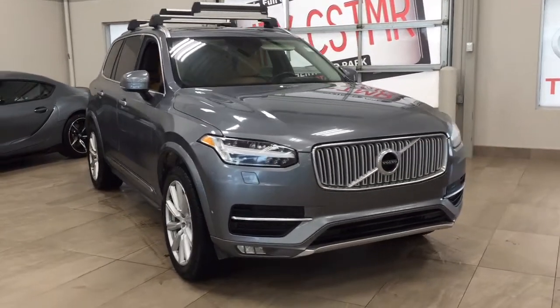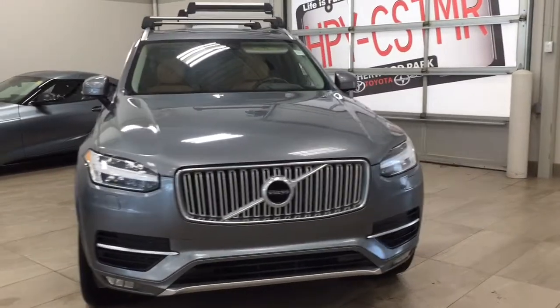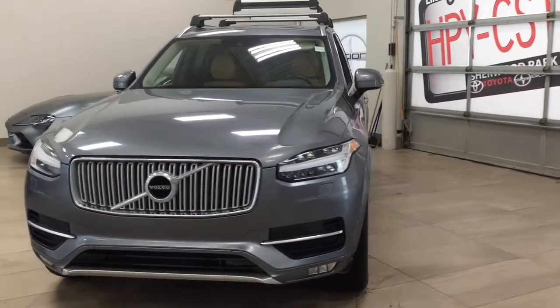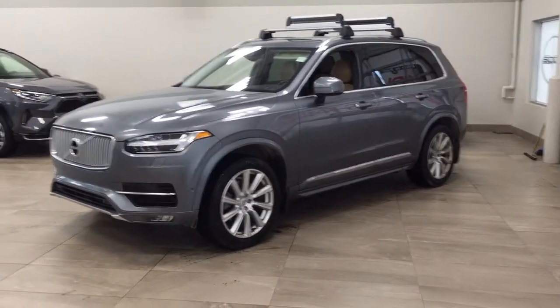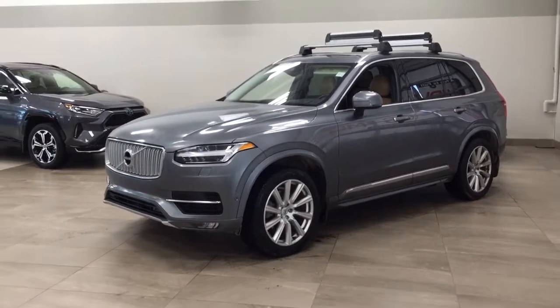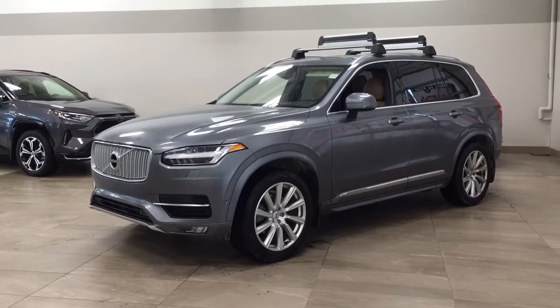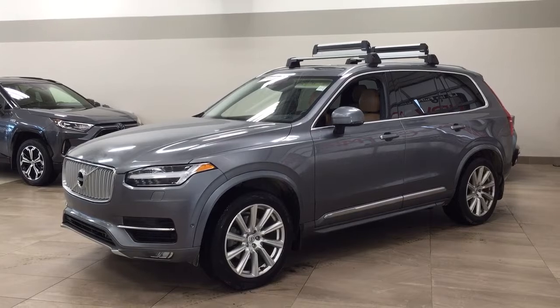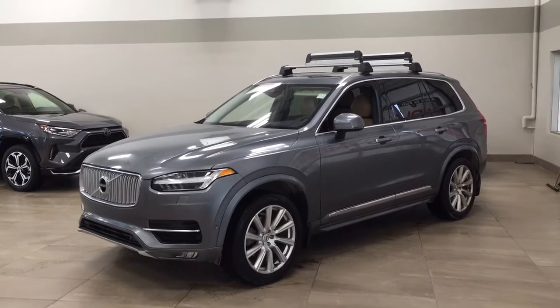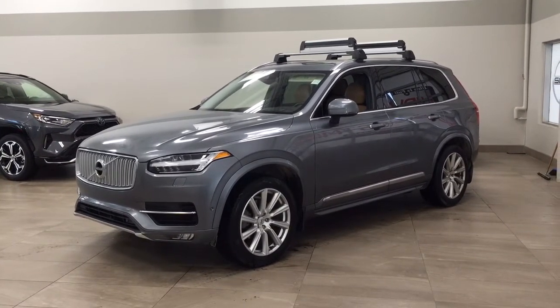Thank you so much folks for watching this video today. If you have any questions, please visit us — we're located at 31 Automall Road in Sherwood Park, Alberta, Canada. Our phone number is 780-410-2455, or please visit our website at sbtoyota.com to get us by email. If you have any comments or additional questions, please leave them in the comment section down below. Make sure you have a great day and I hope to see you next time.